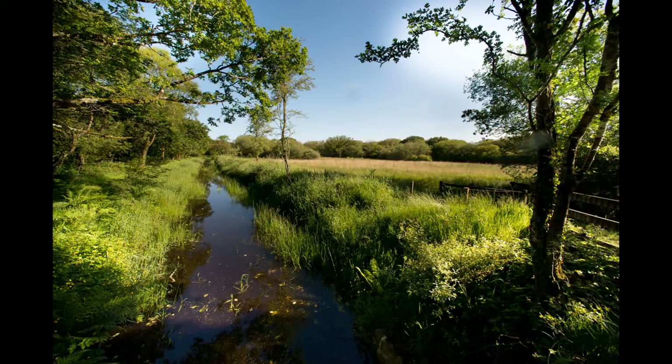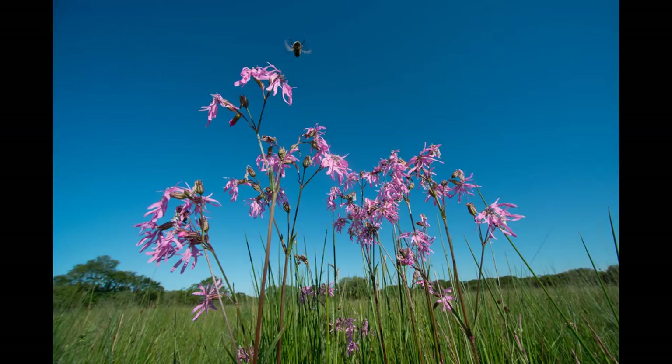This is Dunsdon National Nature Reserve. It is one of the absolute best common grassland sites anywhere in the country. As you can see, it's a really tussocky structure.